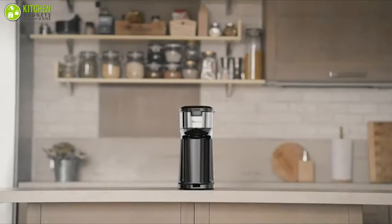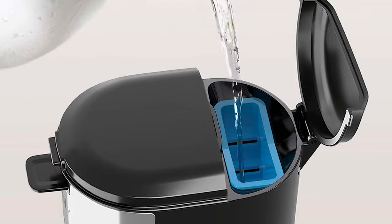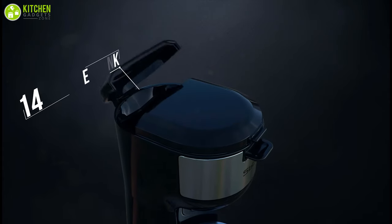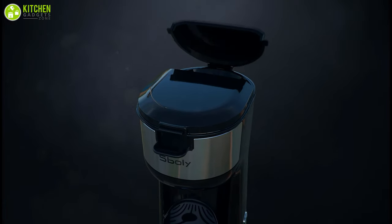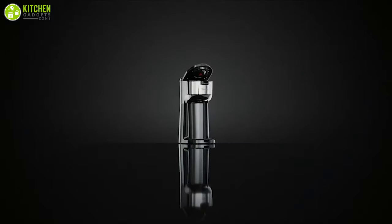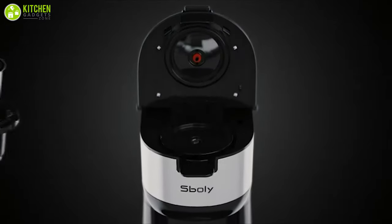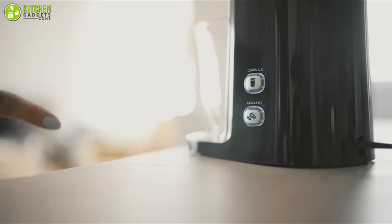Its removable water reservoir makes it a lot easier to fill and holds between 6 and 30 ounces of liquid. The water adjustment function allows you to control how much coffee you want to brew and save expensive grounds. Whether you prefer to use a coffee pod or make your own cup of coffee traditionally, this machine allows both — simply use its side buttons to choose between these two brewing styles conveniently.